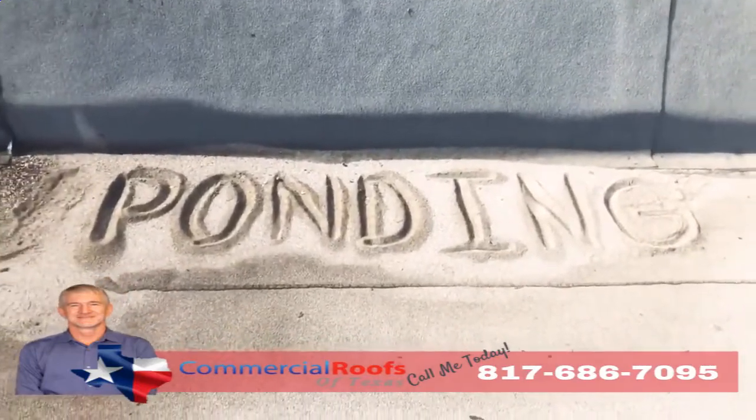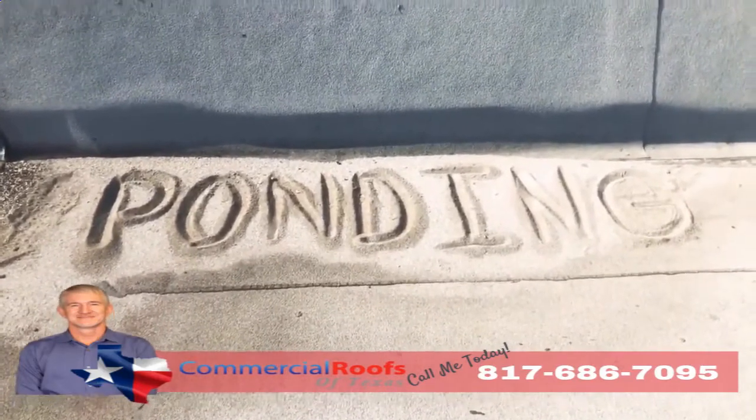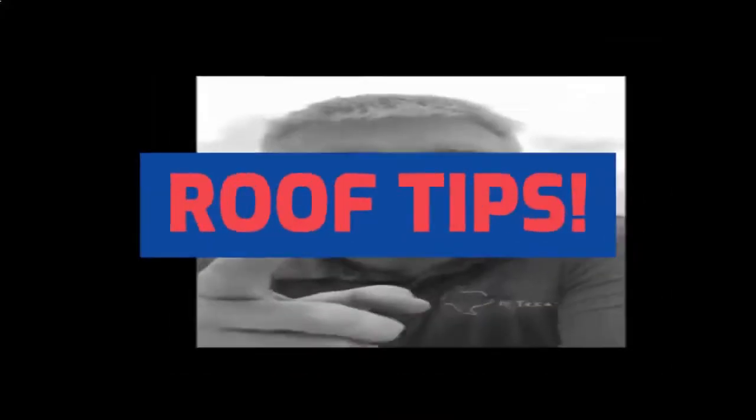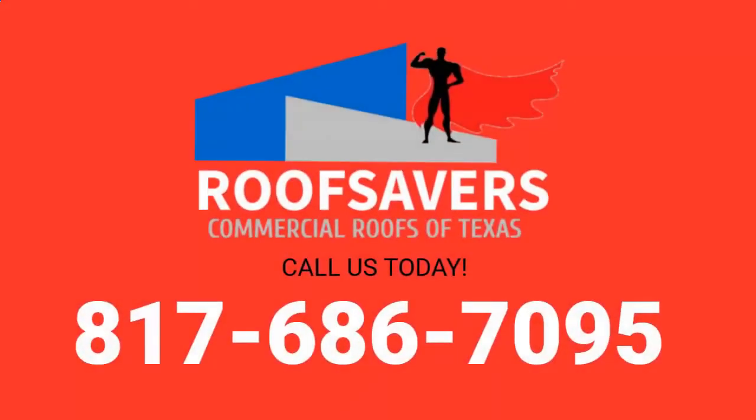So if you have a lot of ponding, you'll have a lot of granule loss, and it'll all just pile up like sand on the beach. That's not good. Give us a call if you have a problem like that.